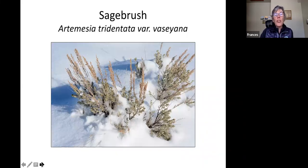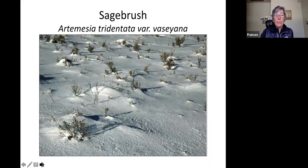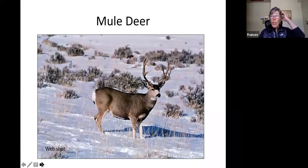Sagebrush — we're all familiar with its wonderful fragrance. Its evergreen leaves are small, so they're not losing a lot of water. They have a lot of terpenes that keep them from being eaten too much. These are really tough plants, living under the snow, and they're critically important for sage grouse, which snuggle in underneath the old stalks and nibble off the tips of the branches.